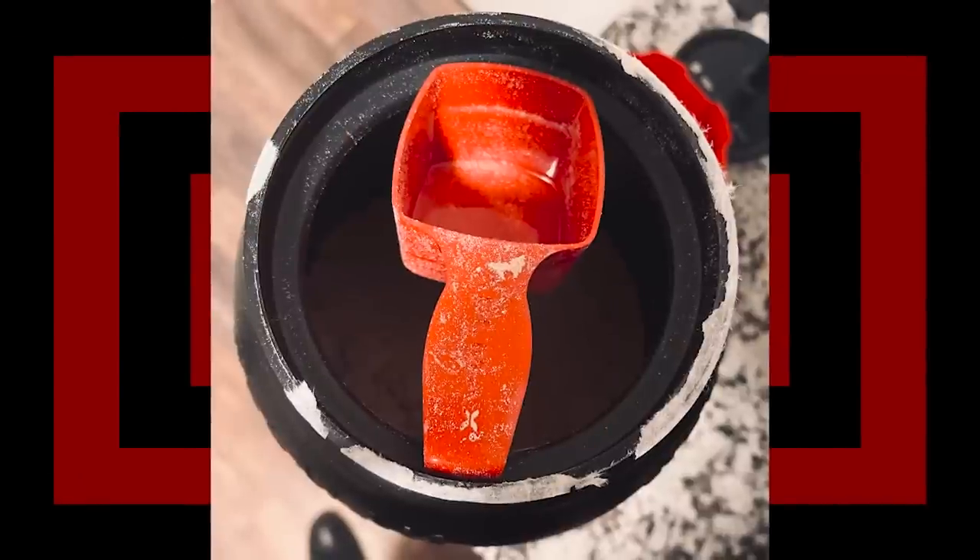A way company that gets it — no more scoop digging. This is like the worst part whenever I get G Fuel: having to get my hands covered in dyed powder. I hate it. This is a massive win and I think all powder companies should do this. Powder digging should be a thing of the past.